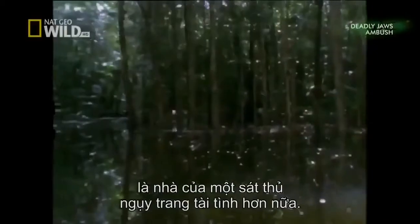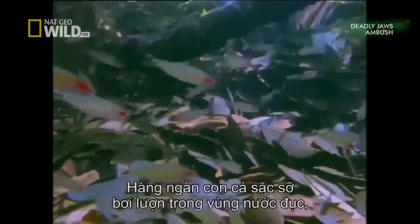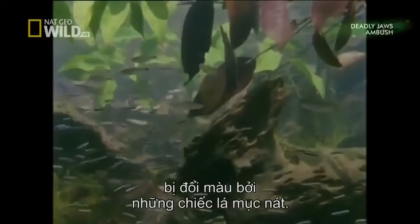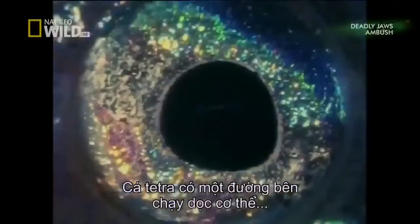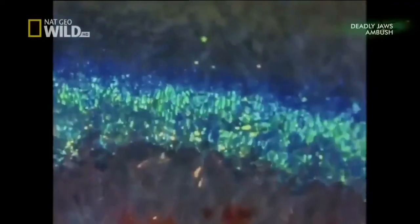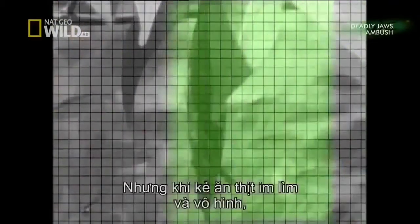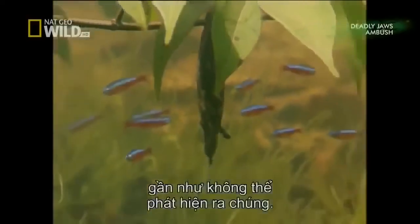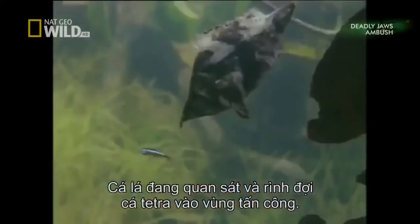The murky waters of the Amazon River are home to even more amazingly camouflaged ambush killers. The Amazon is the largest river in the world. Thousands of coloured fish dart about in the cloudy waters, stained by rotting leaves. Tetra have a lateral line running along their body that senses vibrations and alerts the fish to approaching predators. But when predators are still, silent, and invisible, they are almost impossible to detect. This leaf fish is watching and waiting for a likely-looking tetra to enter the strike zone — and when it does, it's a very fast death for the tetra.